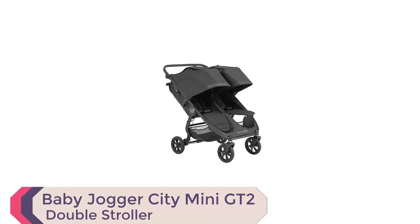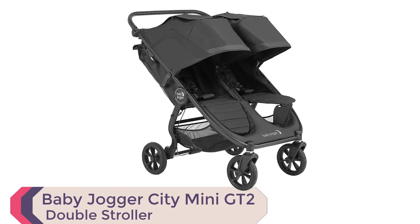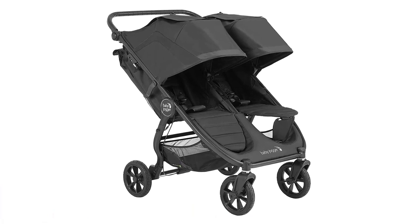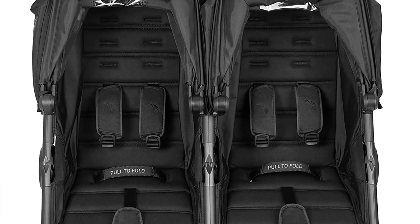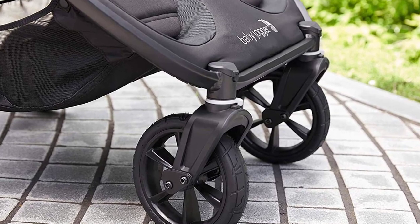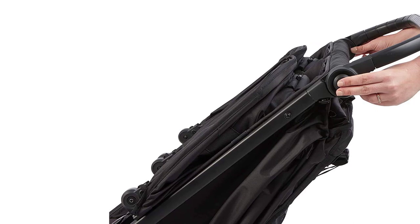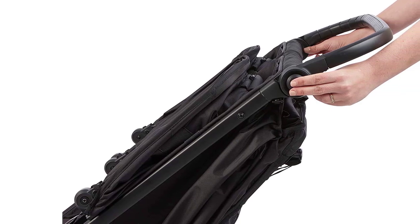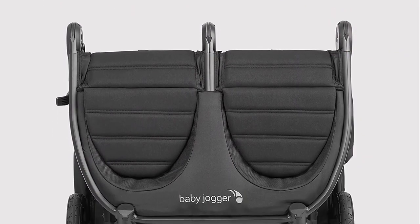Number 2: Baby Jogger City Mini GT2 Double Stroller. If you're looking for a reliable and versatile double stroller, the Baby Jogger City Mini GT2 all-terrain double stroller is definitely worth considering. This stroller is built with a focus on comfort and convenience, featuring all-wheel suspension and forever air rubber tires that provide a smooth ride on any terrain. The adjustable handlebar and hand-operated parking brake make it easy to control and maneuver, while the patented one-step quick-fold technology makes it simple to transport and store.